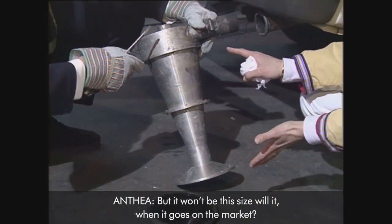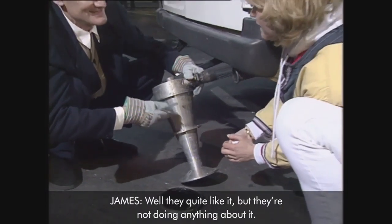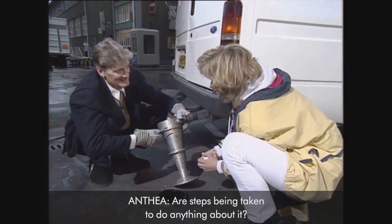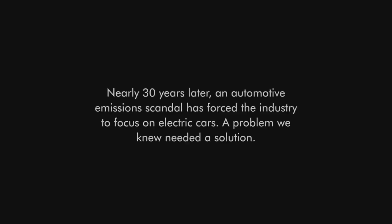But it won't be this size when it goes on the market — it'll be smaller, more compact. What do the manufacturers think of it? Well, they quite like it, but they're not doing anything about it. Are steps being taken to do anything about it? No, unfortunately — we need to pass some laws so that people are forced to fit it.